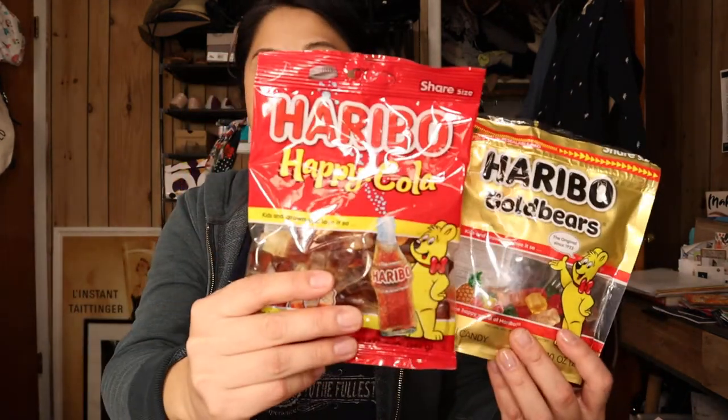I went to Bed Bath and Beyond tonight. I feel like that's a store kind of like Target where you just buy stuff you don't normally need, and they take expired coupons from years ago. My first items are some guilty pleasures: Haribo Gold Bears and Haribo Happy Cola. I love both of these. I already started them but I was sharing with my family, so I don't feel too bad.